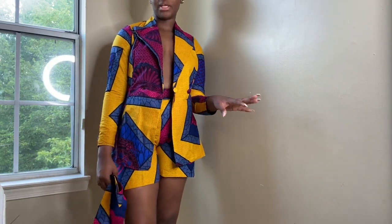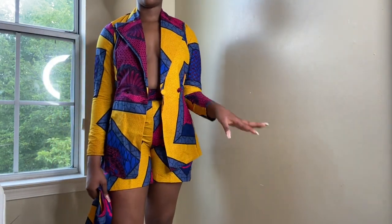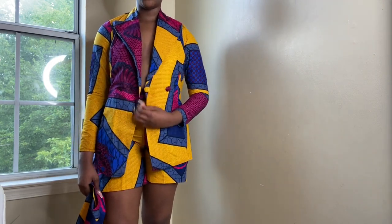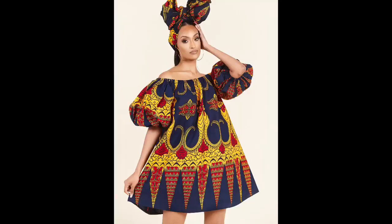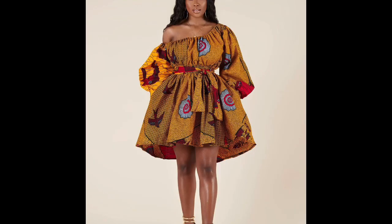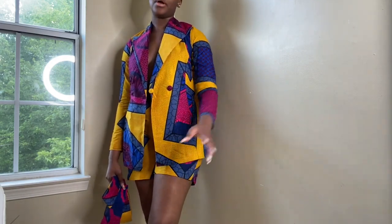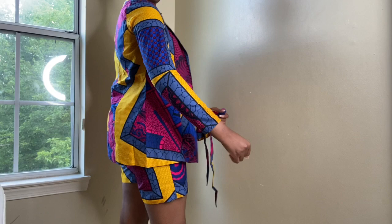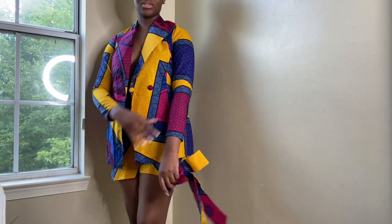I actually ordered two other outfits but they didn't arrive because they weren't available in my size at the moment, so I got a refund. I didn't want to wait for those two outfits when the others are already here, so I'll just insert pictures of what they look like and include the sizes I ordered in the description below. Anyway, this is the last outfit — my favorite was the other suit, but I'm torn between that one and this one because this one has such great color.